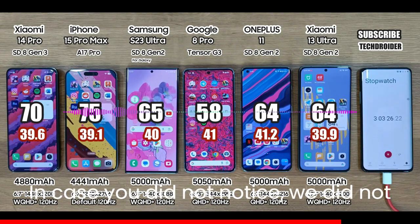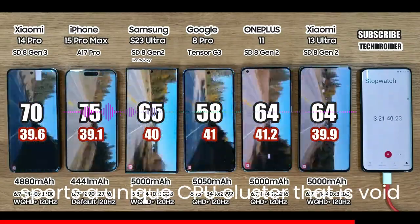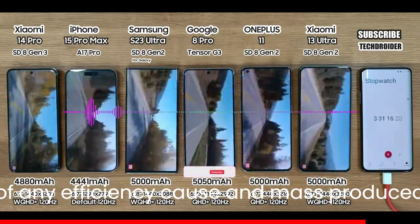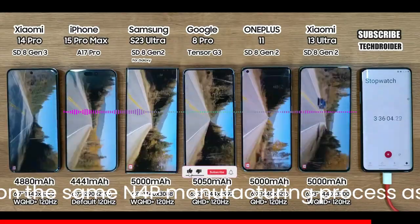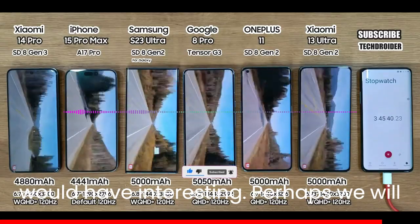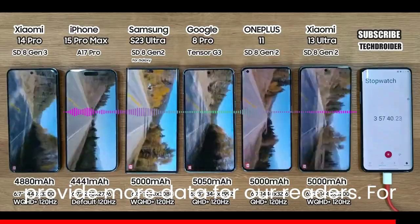In case you did not notice, we did not see the Dimensity 9300 featured in any of the flagships tested. Since it sports a unique CPU cluster that is void of any efficiency cores, and is mass-produced on the same N4P manufacturing process as the Snapdragon 8 Gen 3, the results would have been interesting. Perhaps we will see another flagship join this battery drain competition and provide more data.